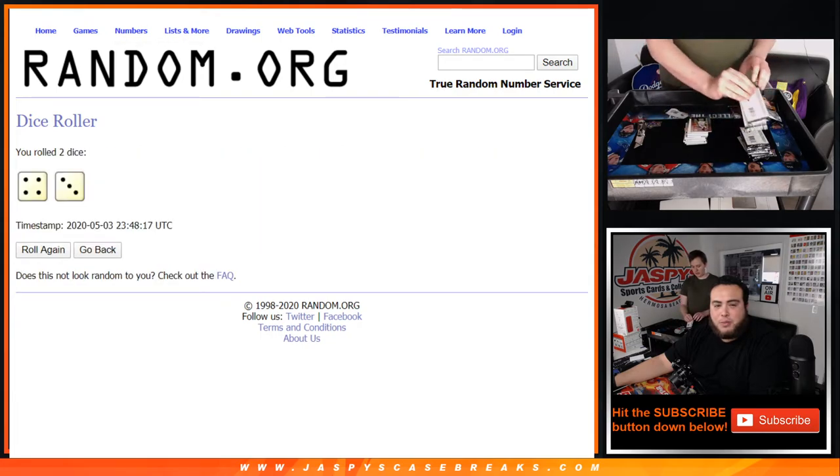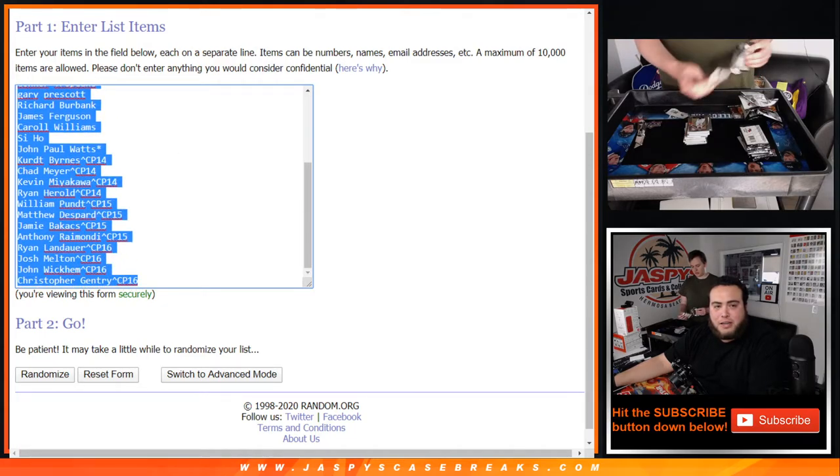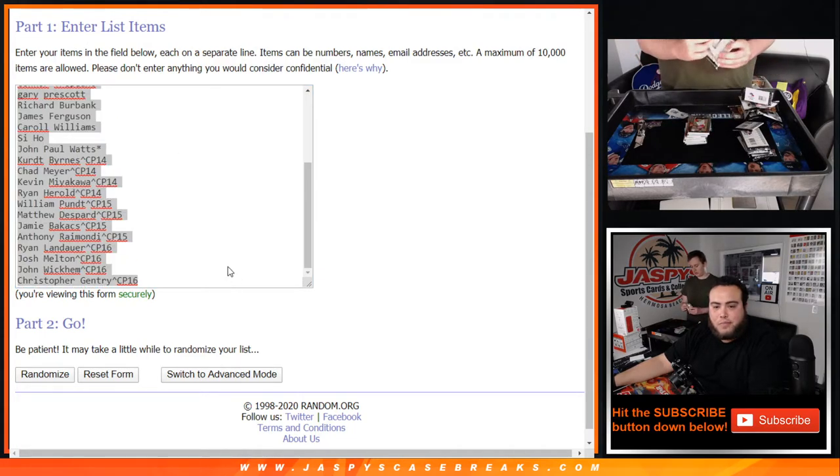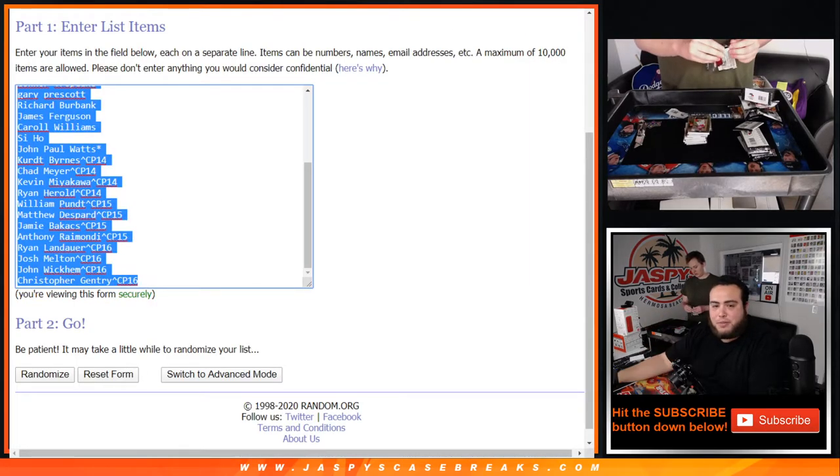Let's roll the dice. We got a 4 and a 3 — 7 times. Customer names from Jeffrey down to Christopher, who just won that in cello pack 16. Good luck, 7 times. And Nick's already ripping some of these boxes.